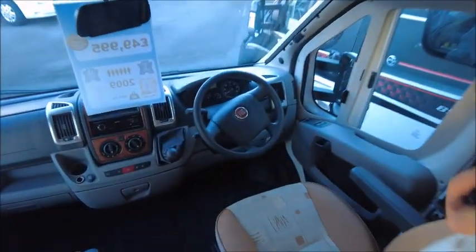Right, let's have a look inside. This model is actually a six berth. We're going to start at the front.